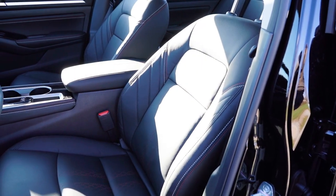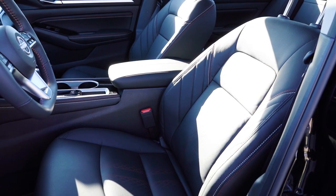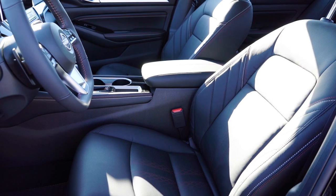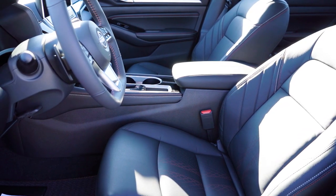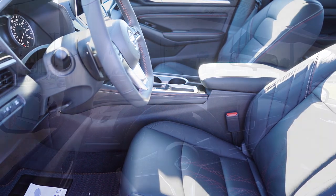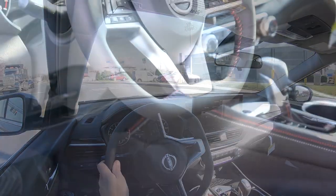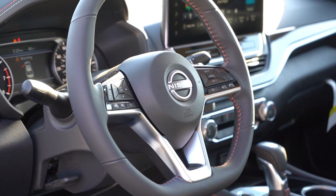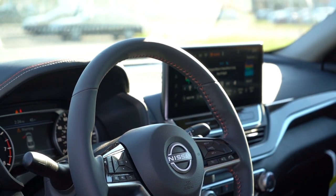Front seats: manually adjustable cloth seating comes standard with the S, eight-way power driver seat for the SV and up, sport cloth for the SR trims, four-way power adjustable lumbar support for the SL and VC-Turbo, and leather seating for the SL. We have the SR Premium Package for $2,890, which gives us leather seats with orange contrast stitching — incredibly comfortable. Power lumbar support was a nice addition. The steering wheel is tilt and telescoping — it telescopes out remarkably far, which is great for taller individuals. Heated steering wheel on the SL and VC-Turbo, leather wrap on the SR and up.